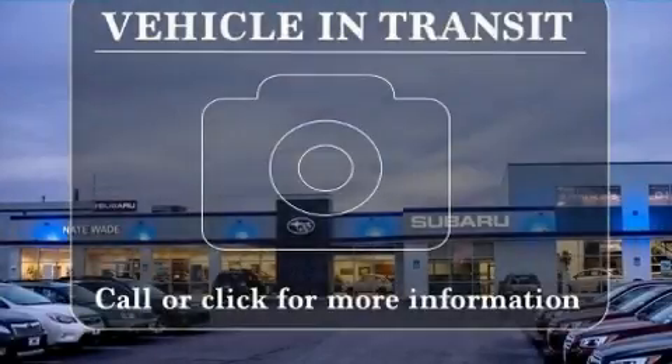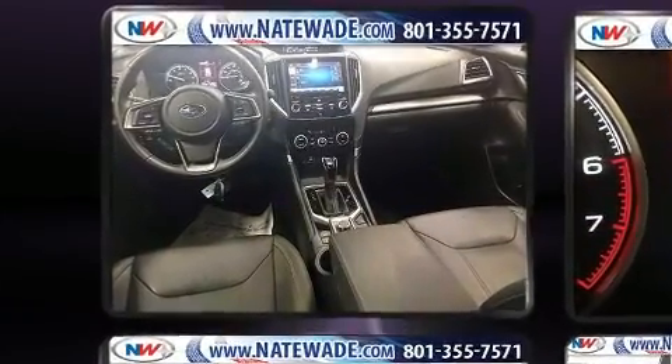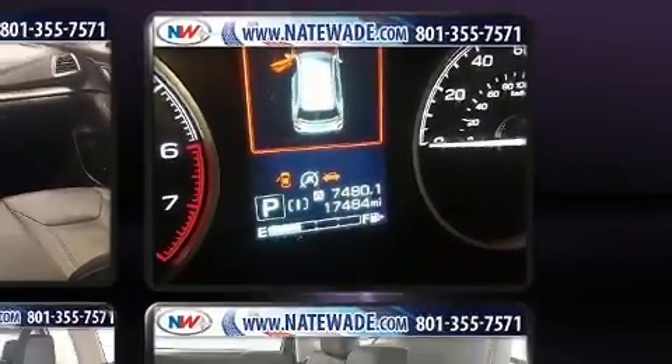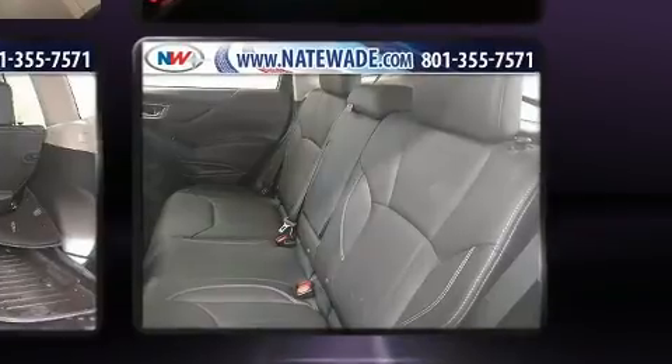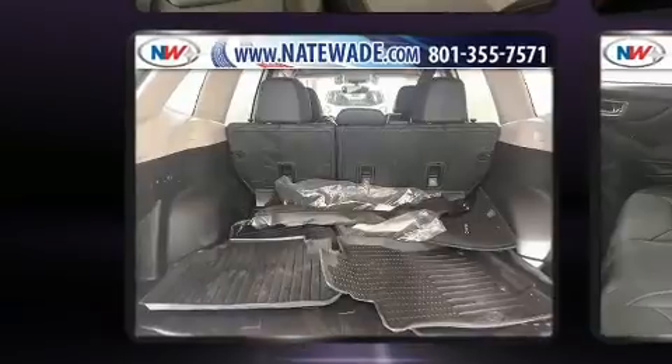Here's a great deal on a 2019 Subaru Forester. With less than 20,000 miles on the odometer, this four-door sport utility vehicle prioritizes comfort, safety, and convenience. Under the hood, you'll find a four-cylinder engine with more than 170 horsepower, providing a smooth and predictable driving experience.